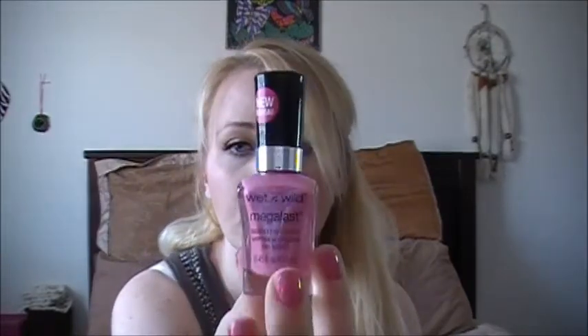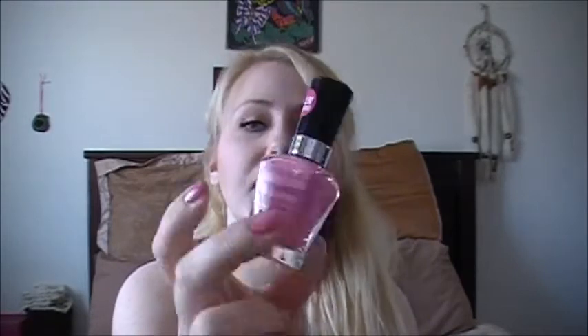I also picked up one of the Wet n Wild Megalast nail polishes — I have tons of these already, but I went ahead and picked up this color. This one is in Candylicious and I'm actually wearing it on my nails right now. It's just a super bubblegum pink. I went with this one because it's new, but I also had more of a coral color in my hand too, so I'm probably going to go back and get that one. This was $1.99, and the lipstick was $3.49.